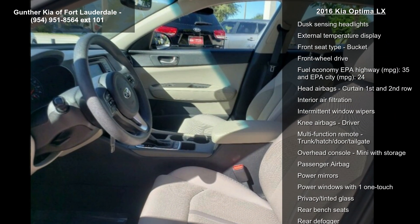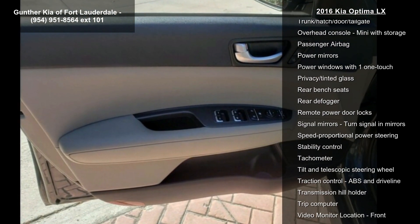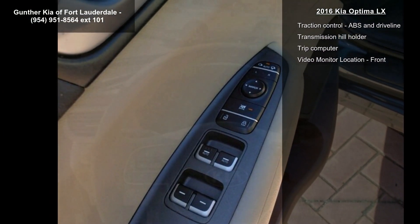4 doors, 4-wheel ABS brakes, air conditioning, audio controls on steering wheel, automatic transmission, Bluetooth and centered console, full-width covered storage.